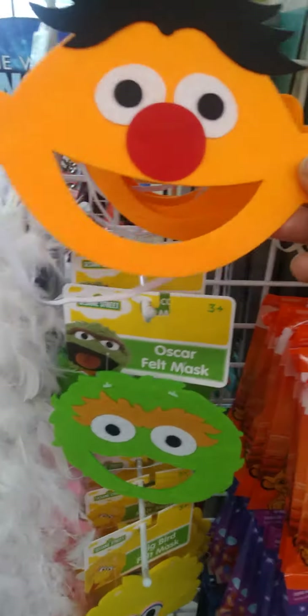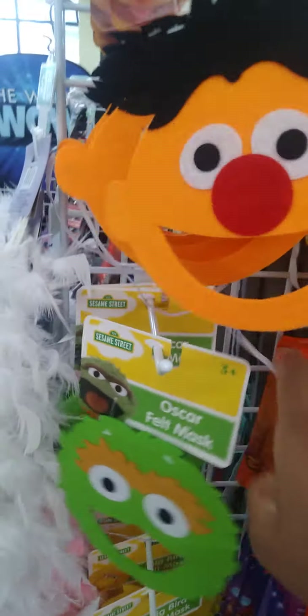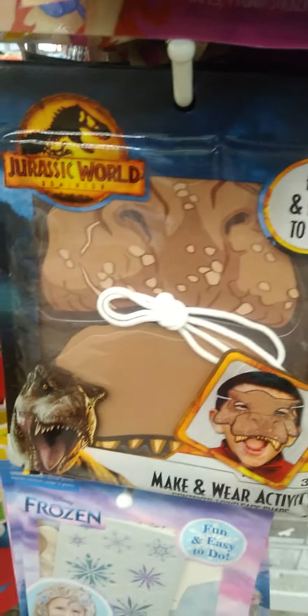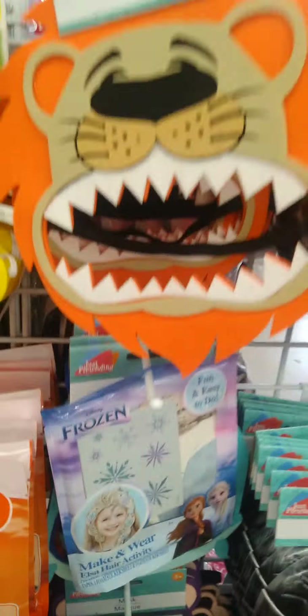Guys, look at these cute masks — the face masks for the kiddos for Halloween. They come with a little stretchy so it goes around their back. They have the Sesame Street characters, and we also have a Lion King and Disney Princess. All of these different masks for Halloween — that is so cool.